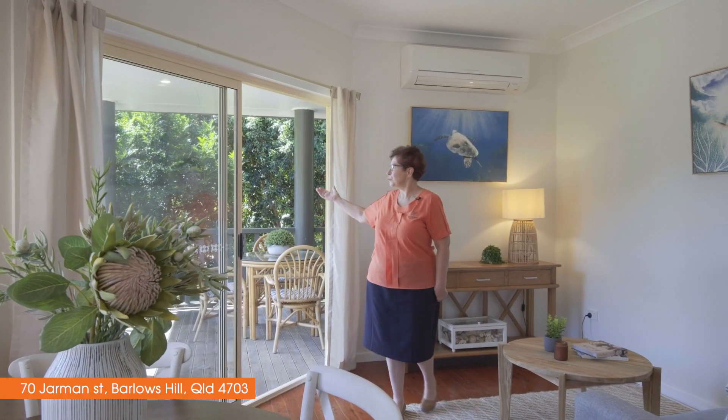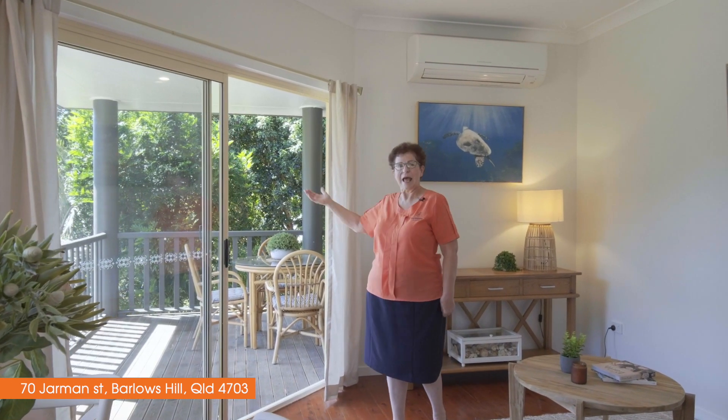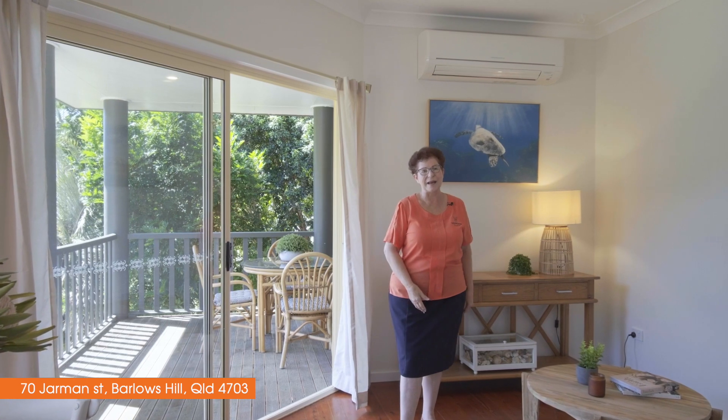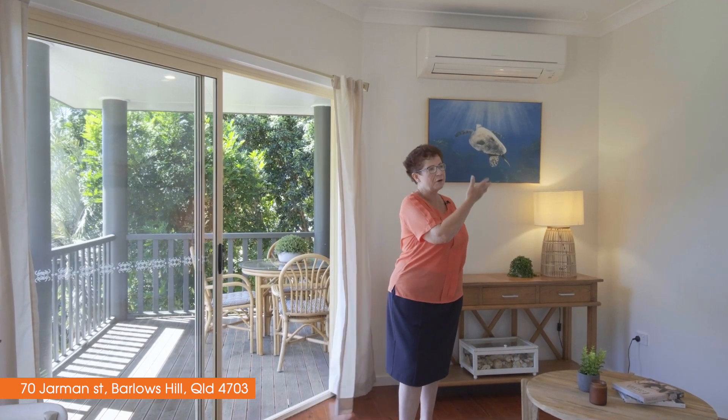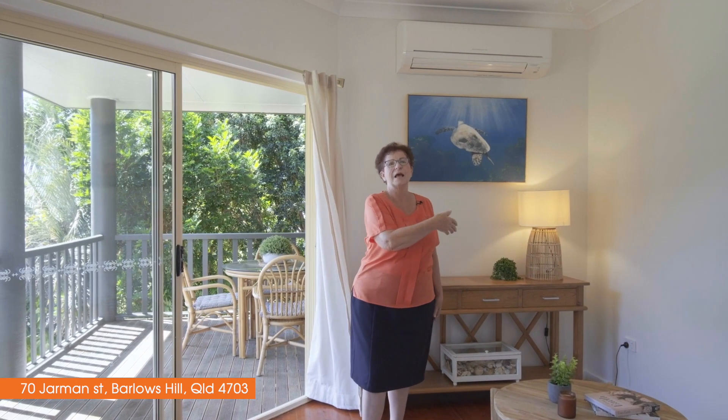We're upstairs here enjoying these beautiful ocean breezes. There's a really large deck and you have this breeze blowing into this open plant area, complemented by three large queen-size bedrooms, two bathrooms, and this lovely area here to entertain.